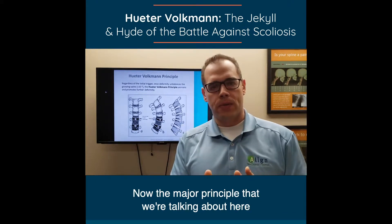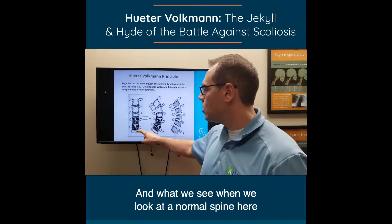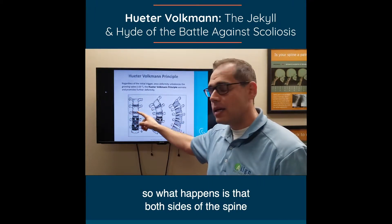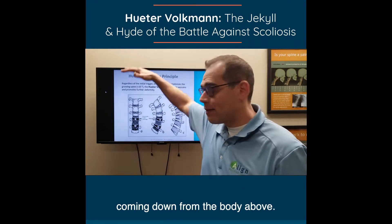The major principle we're talking about here is called the Huter-Volkman Principle. When we look at a normal spine, it's straight up and down, so both sides of the spine wind up having equal amounts of force on it coming down from the body above.